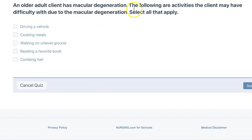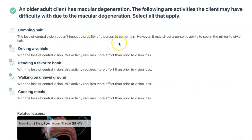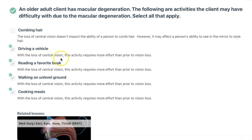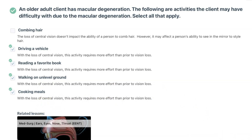An older client has macular degeneration. The following are activities the client may have difficulty with due to macular degeneration — select all that apply. Definitely all of them except combing hair; you can comb hair without being able to see. The loss of central vision doesn't impact the ability to comb hair, though it may affect styling in a mirror. Patients with macular degeneration see in the periphery, not the central part of their vision. Driving a vehicle, reading a book, walking on uneven ground, and cooking meals would all be very difficult without central vision.